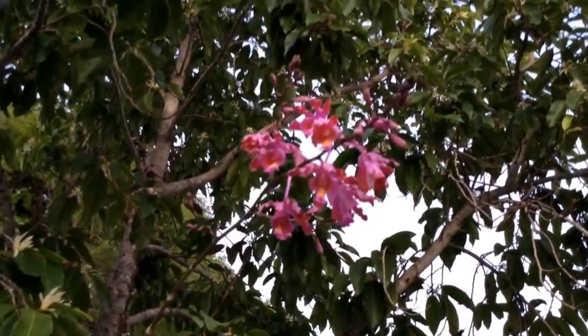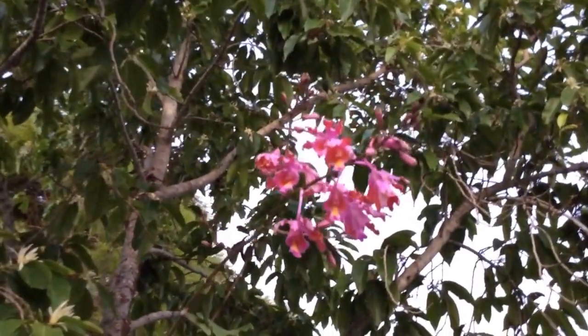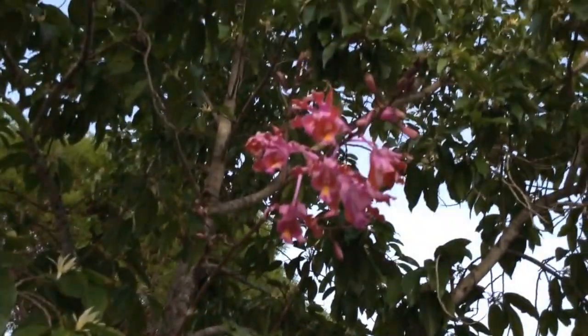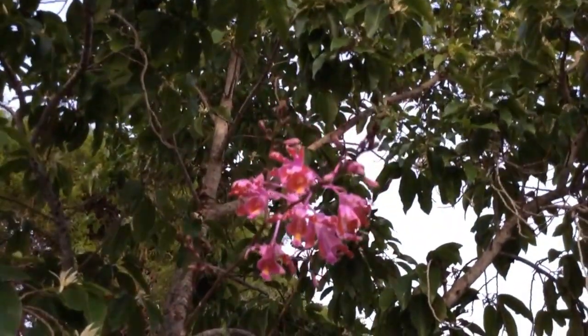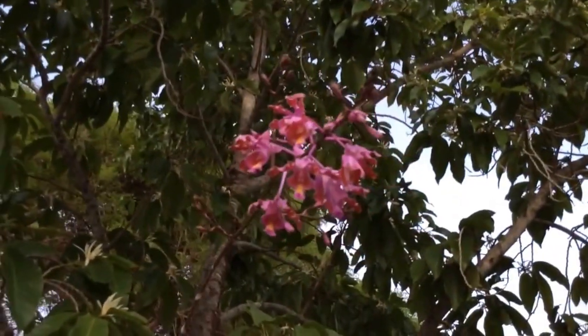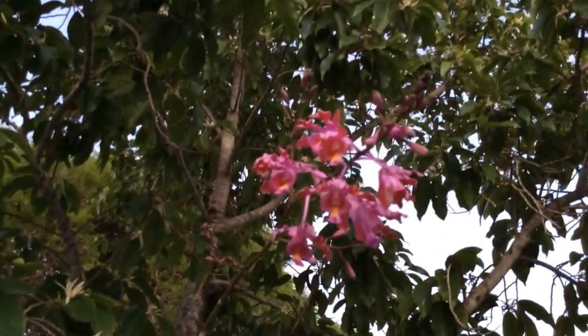No fragrance, but what a display when it blooms. It has been blooming for me for the past few years, but for some reason it only gives me one spike a year. It is somewhat stingy that way, but I enjoy it nonetheless.